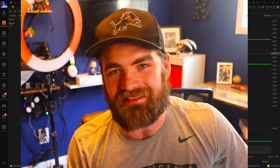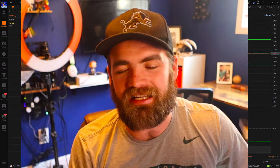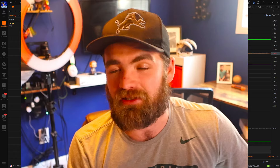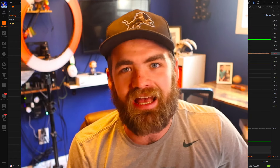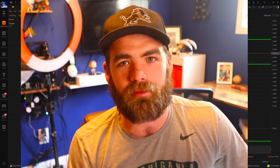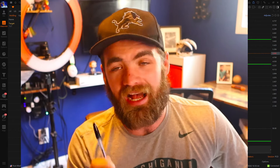Hey guys, it's Carter. Welcome back to the channel. Hope you guys are all having a fantastic day today. I've been getting comments, DMs, and questions from people saying, 'Carter, I have $100 or $200 — can I swing trade?' So in today's video, we are going to be talking about that and answering that main question, as well as some tips and tricks and an awesome strategy that you guys can use.